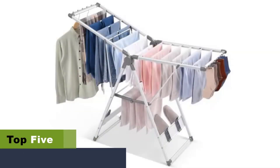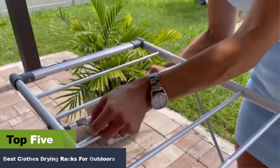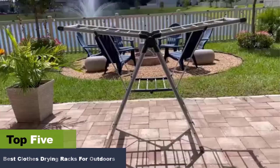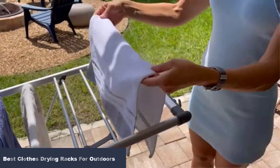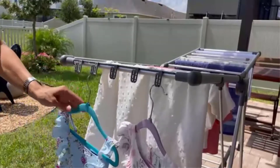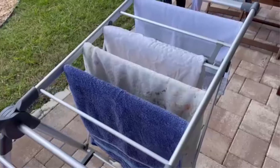The best clothes drying racks for outdoors. The best clothes drying rack can save you money and reduce the need for dryers. It is easy to assemble, fits anywhere due to its compact size, and is portable wherever you go. Made of metal, this handy laundry equipment comes with a rust-proof finish, making it suitable outdoors. There are several varieties available in the market that you can choose for your laundry requirements. Here is a list of the best drying racks for clothes and a buying guide to help you pick the right one.